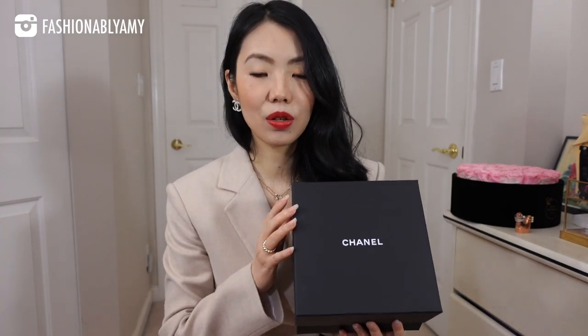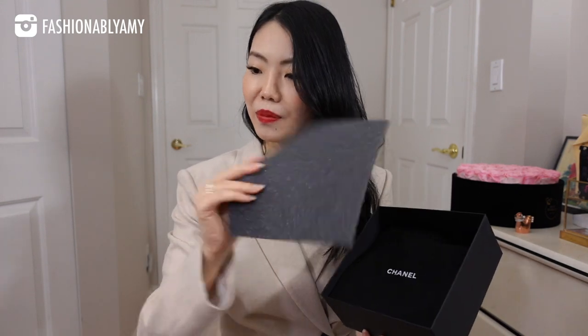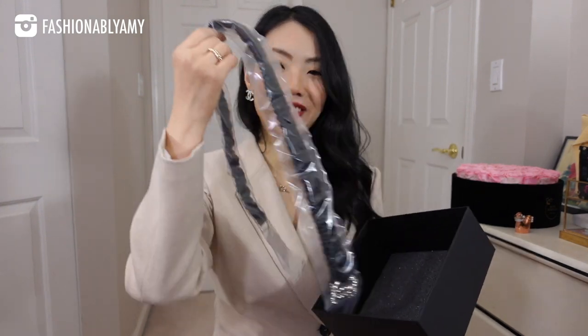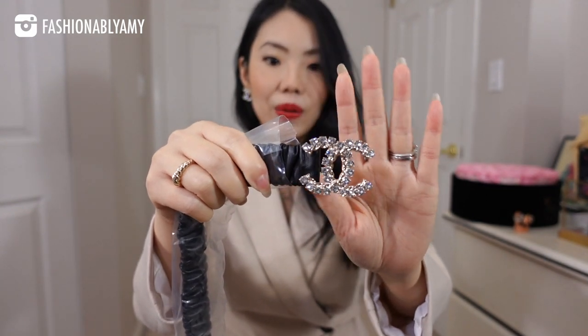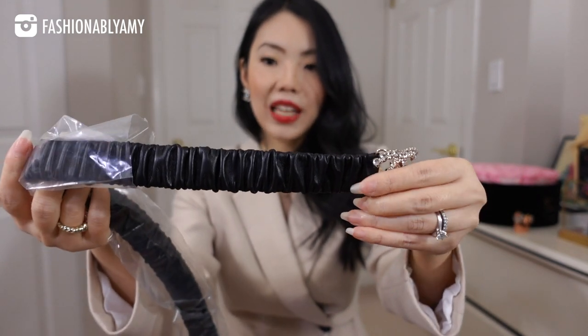How many of you did watch my reaction video on the collection? If you haven't already, I will link it up here. But like I said, there were still a few things that were worth looking at. This is my first time getting this type of accessory, and the box is really cute. It comes with this and a little dust bag — quite a big box for such a small item. Yes, it is a belt, and it is actually the belt that I mentioned in my video that I wanted to get. Wow, it's so pretty. It does come with the big CC brooch, which is why I'm also wearing my big CC earrings.